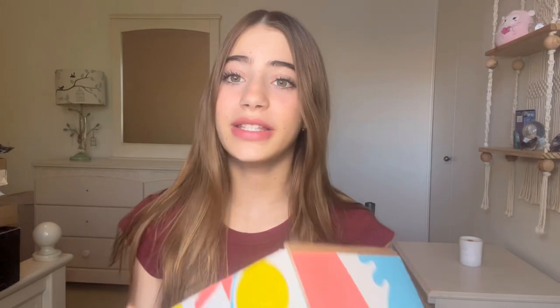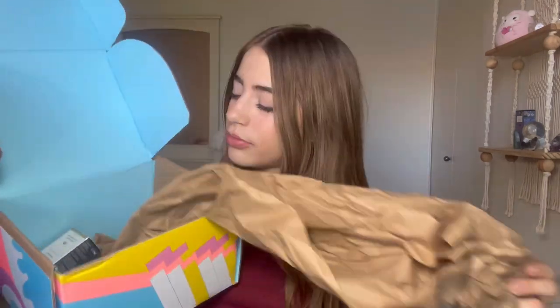Drunk Elephant sent me a package — that's pretty wild. They did release a new product, so that's why I got a package — I've never been on their PR list or anything. They just sent me their new product to try out and review. Oh my gosh, these are the B-Goldie Drops, and I know these are probably sold out everywhere, so I'm literally so grateful.